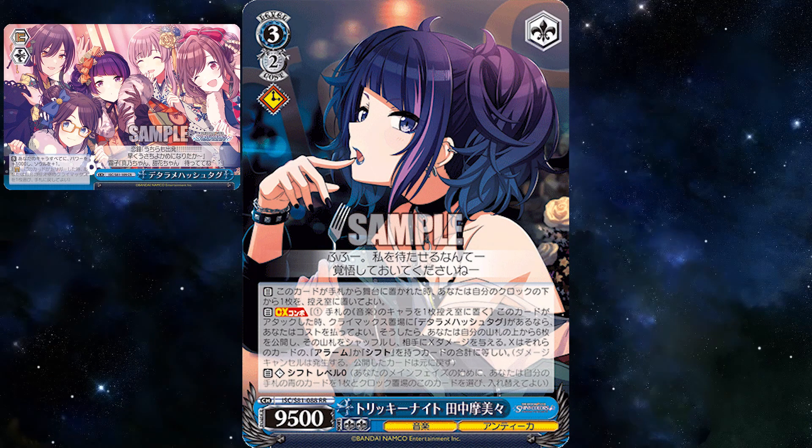The Antica cards are going to interact with alarm and shift. Cheeky Night My Mimi: on play, bottom clock heal, shift level zero, and climax combo on attack — if you have 'Detarame Hashtag' in play, pay one, ditch one, reveal the top six cards of your deck, return them to your deck and shuffle, then burn for however many alarm and shift cards revealed. The climax is a 1K1 and an arch when triggered. You're not milling, so there's a high chance climaxes stay in your deck. You can potentially burn six, and the bottom deck heal is nice because you won't lose any alarm effects you want to use.